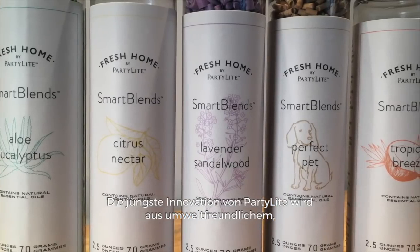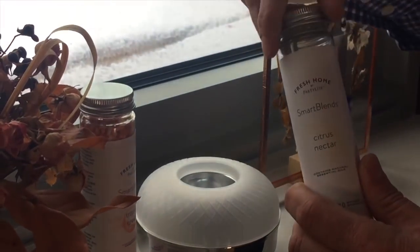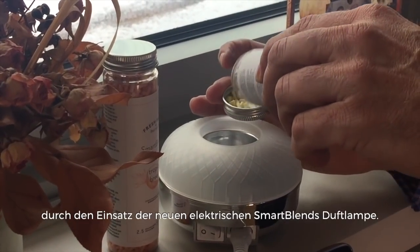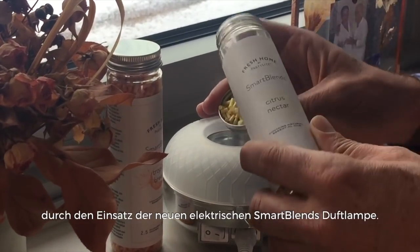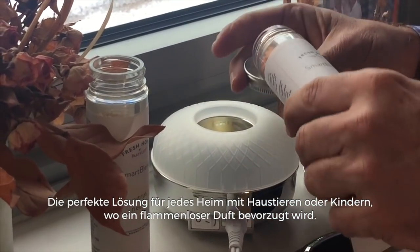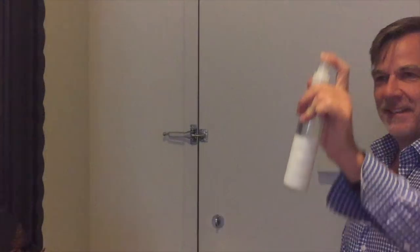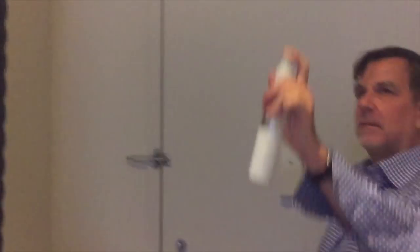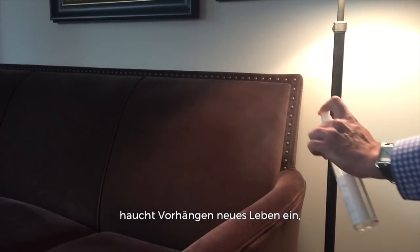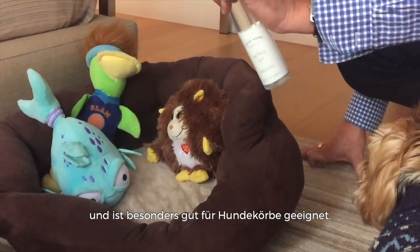The latest innovation from Party Light, made from eco-friendly rolled paper, is another option for flameless fragrance that delivers a strong punch against malodors through the use of the new Smart Blends Warmer. It's perfect for any home with pets or children where flameless fragrance is preferred. The perfect finishing touch for any home or space is our Linen Room Spray. Spray it lightly in the air to freshen the air, on drapes to bring them back to life, on furniture to rid of dingy odors, and especially wonderful for dog beds.